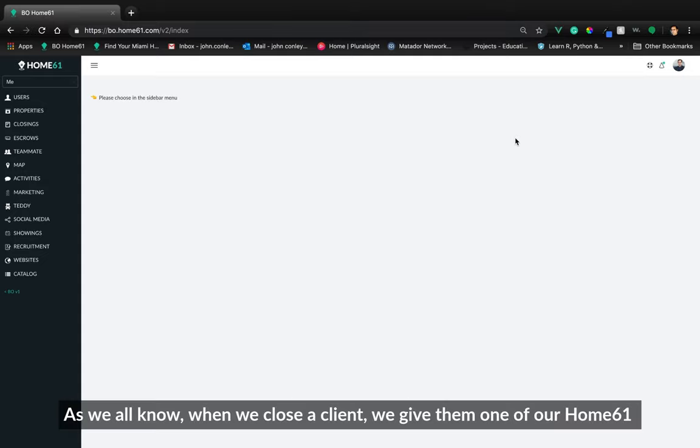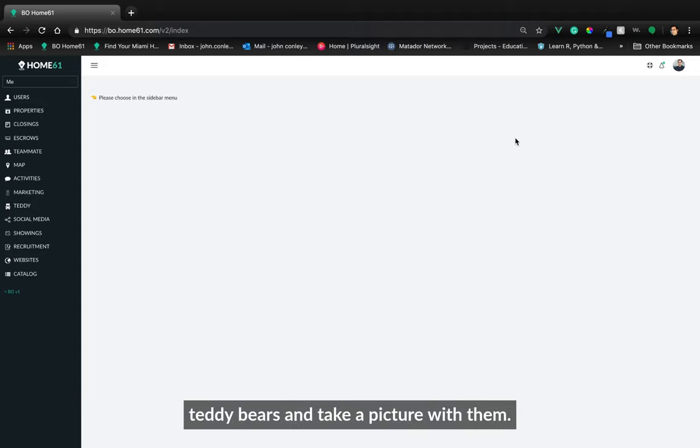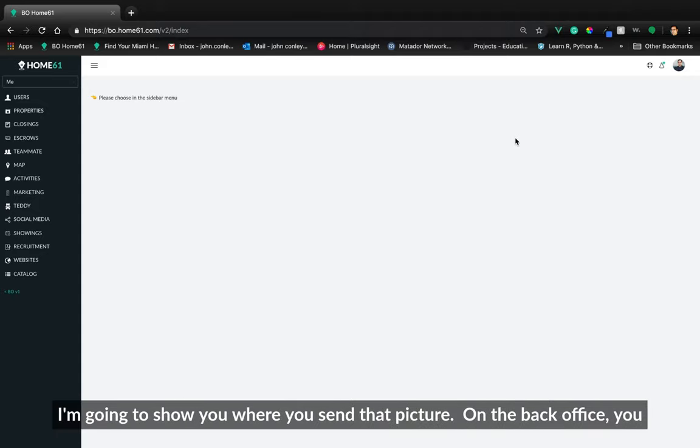Hello, agents. As we all know, when we close a client, we give them one of our Home61 teddy bears and take a picture with them. I wanted to show you where you send that picture.